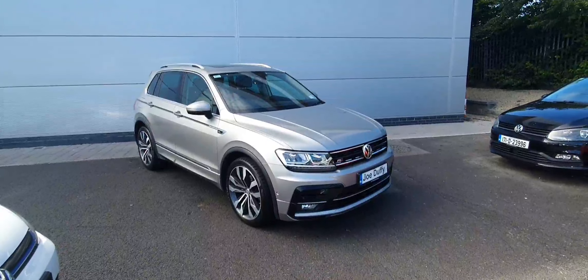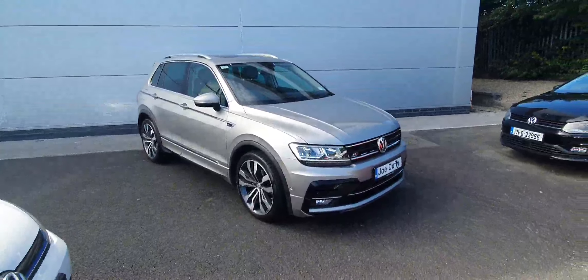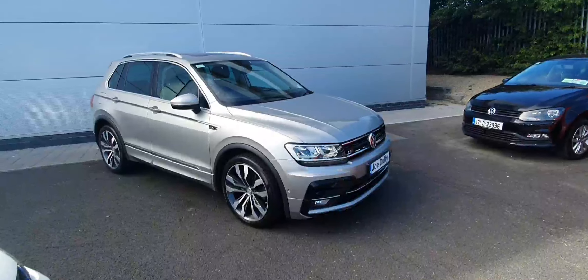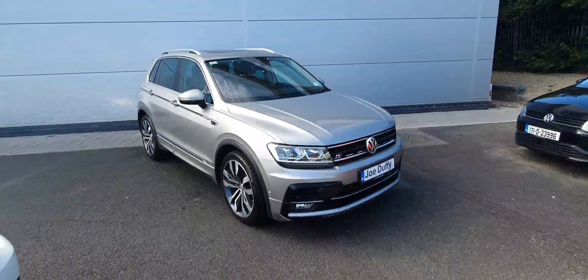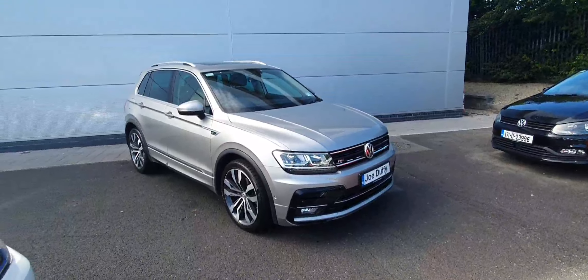Welcome to Joe Duffy Volkswagen North Dublin. In front of me today I have this 2018 plate Volkswagen Tiguan. This Tiguan is an R-line. It comes with 20-inch multi-spoke alloy wheels. It also comes with tints at the rear. As you can see, it's finished in this lovely metallic grey colourway.